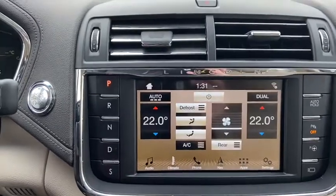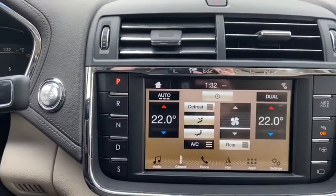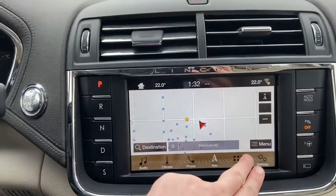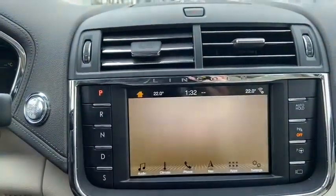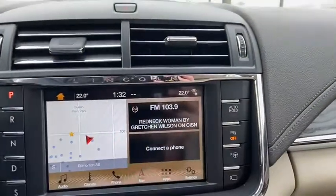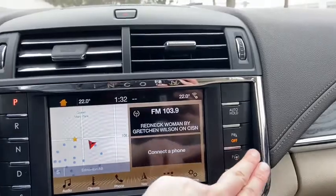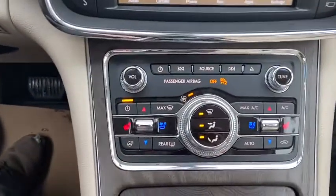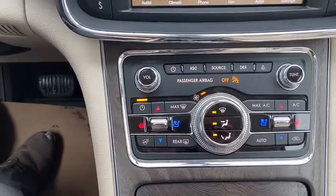To the right of your audio center you do have your dual zone electronic climate control. We have phone connection, voice activated navigation, applications and settings. To the right hand side of your touch screen you have your auto hold feature as well as your rear park aid. You also have your park assist with your camera button.